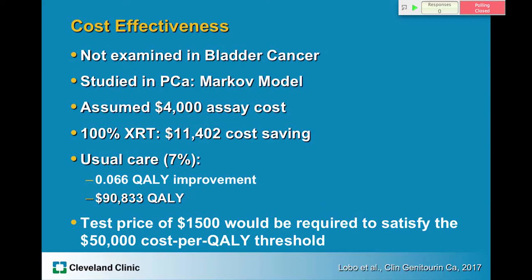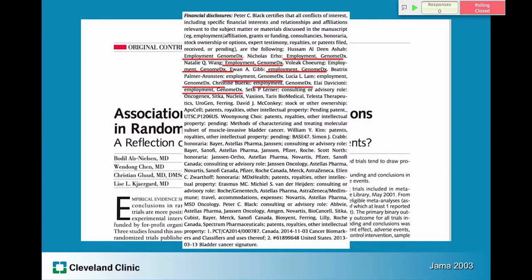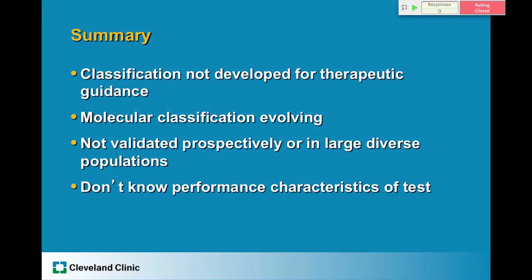We also have to take into account biases that could exist in publications. An article in JAMA from several years ago showed that if a study is funded by a for-profit organization, it was five times more likely to recommend that treatment compared to studies funded by not-for-profit organizations. We just need to take that into account, and the study did have a few relevant disclosures.